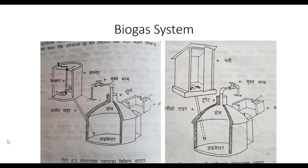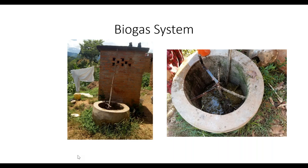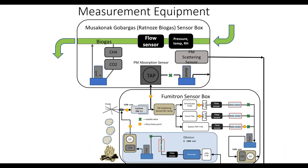The biogas systems are household anaerobic digesters. Basically, there's a tank buried in the ground in the yard. It's connected to a mixer inlet where cow dung is mixed with water, and there's an outlet where the slurry comes out. The tank is also connected to a toilet — most of the systems in this area had both a toilet and a mixer connected to the digester.